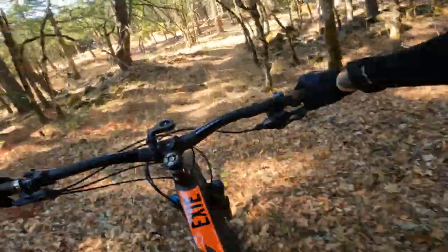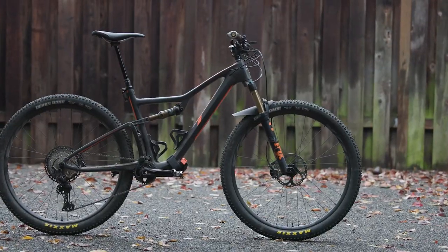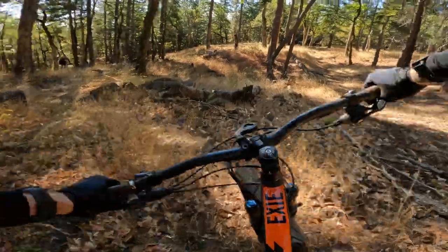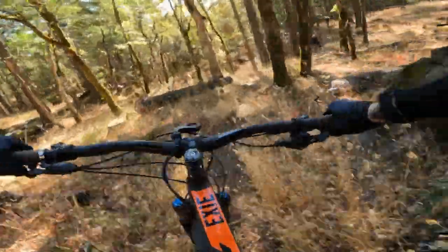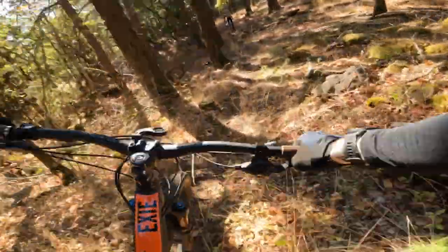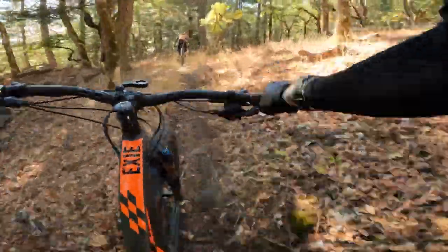Today I'm riding the Ibis XE — 120 in the front, 100 in the back. This thing is a cross-country trail masher, and man does it feel good on this stuff. This thing likes to stay up late and get up early.